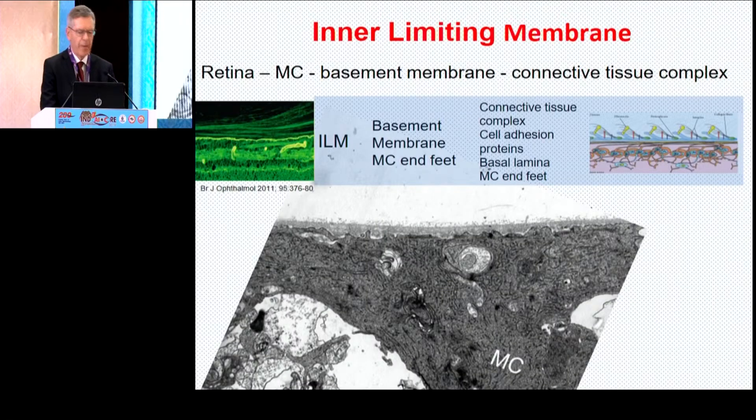The lamellar structure of the vitreo-retinal interface can be seen clearly in the green picture. If you examine it more clearly with electron microscopy, you'll see that it's made up of connective tissue, cell adhesion proteins, the basal lamina of the Müller cells, and the Müller cell end feet. So it's a complex structure. In light microscopy, we only have the green line.